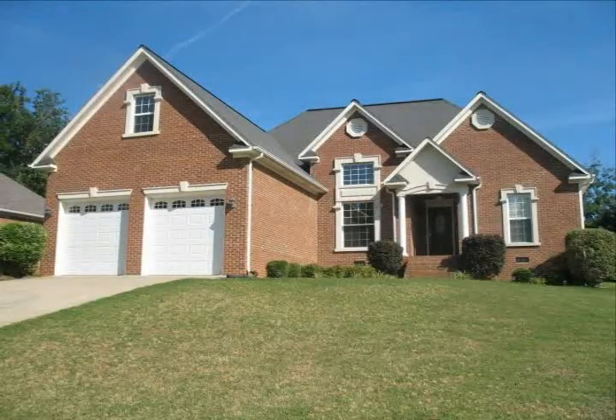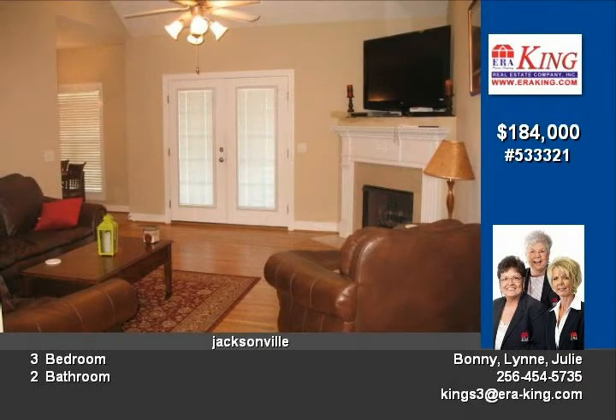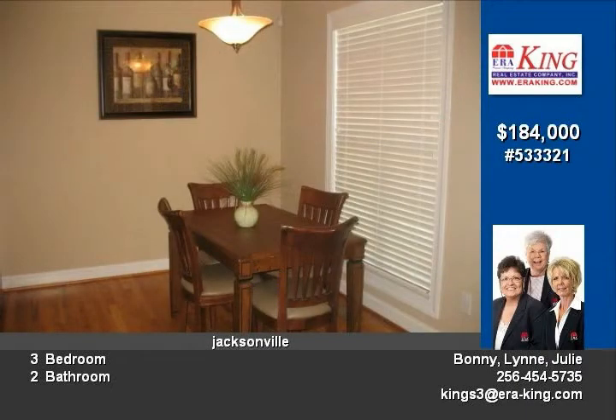Ashton Place, a distinctive subdivision in the heart of Jacksonville, is where you can proudly call home when you purchase this three-bedroom, two-bath upgrade home. Hardwood floors, solid surface counters, vaulted and tray ceilings are just a few of the upgrades, and the unfinished bonus room is a blank canvas waiting for your personal touches.